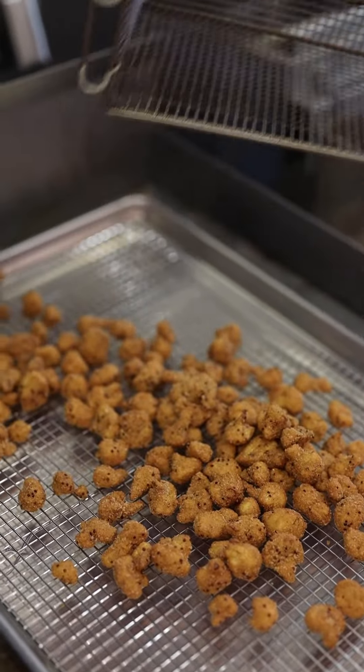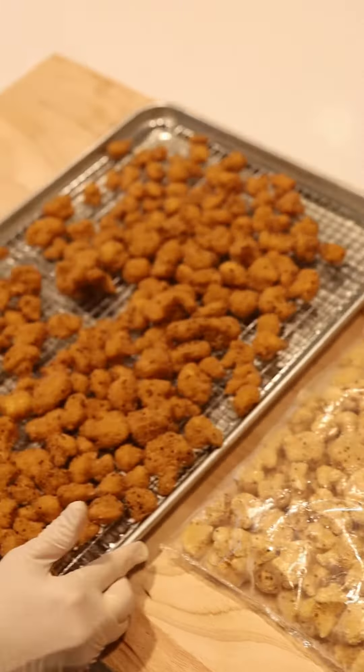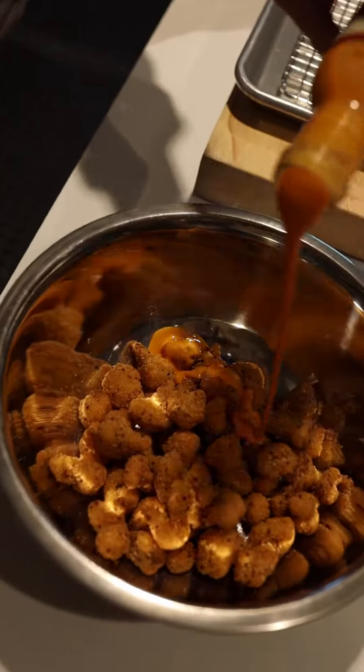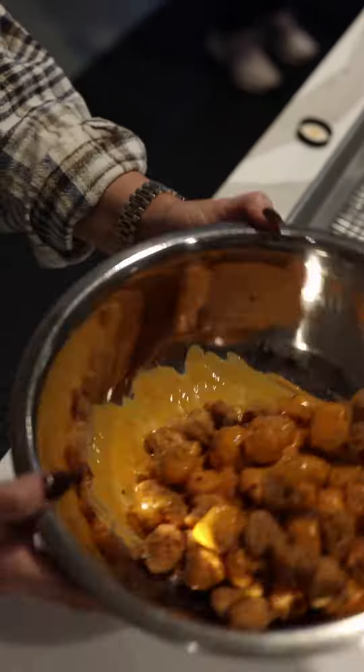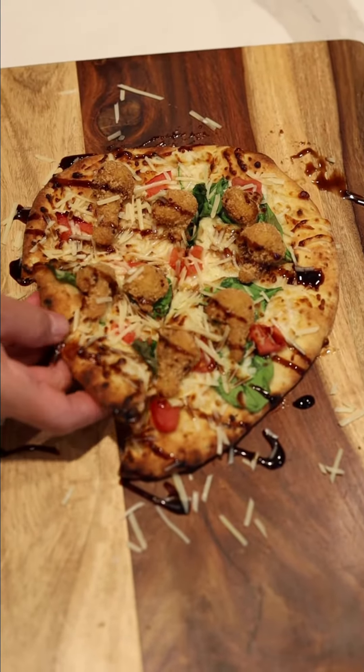Capitalize on trends. Plant-based diets are on the rise as consumers are becoming more health-conscious and eating less meat. These are as versatile as they are delicious. Serve as an appetizer with a signature dipping sauce, or add flavor and texture to sandwiches, salads, or flatbreads.